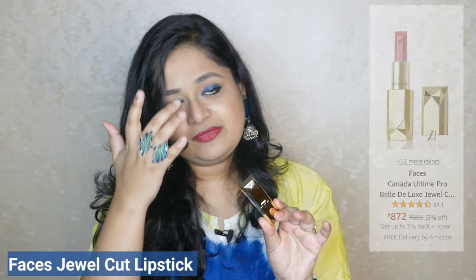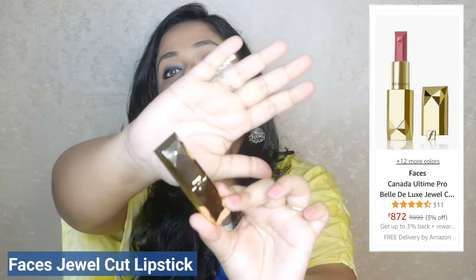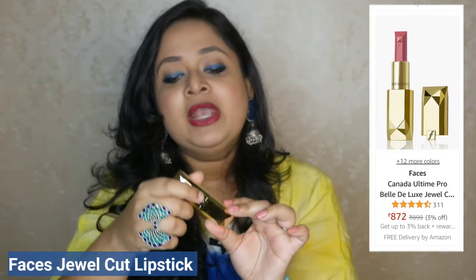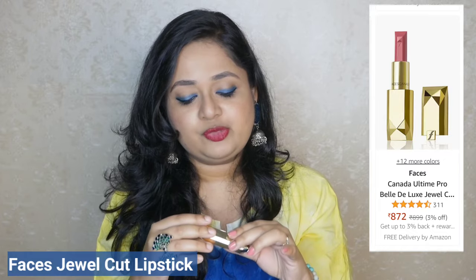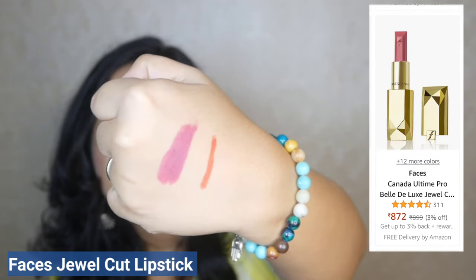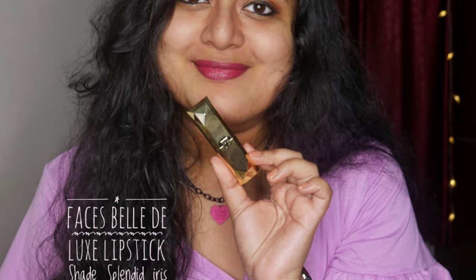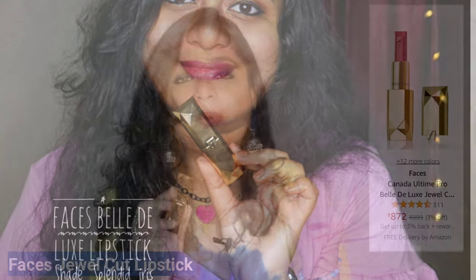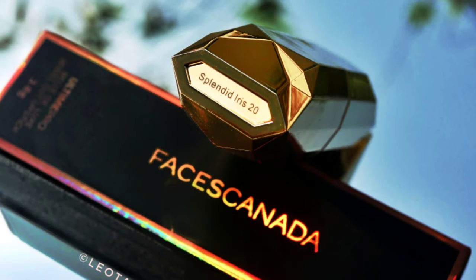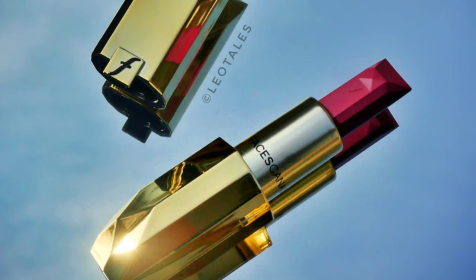The second one is again from Faces — it is from the Jewel Lipstick category. The packaging is definitely the highlight with that jewel-cut pattern. The shade I have here is Splendid Iris, shade number 20. The formula is really smooth and nice — formula-wise the lip crayon and the jewel lipstick are pretty similar, but I really like the packaging of this lipstick. It feels very solid, like a good gifting option. It comes in a black pouch and the lipstick bullet looks really nice during the initial days of use.